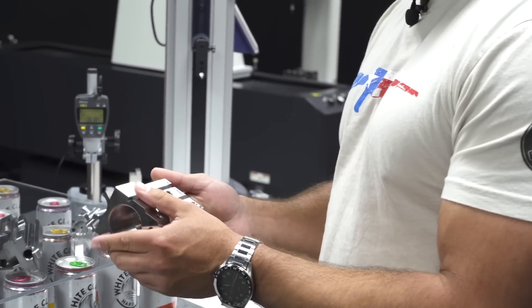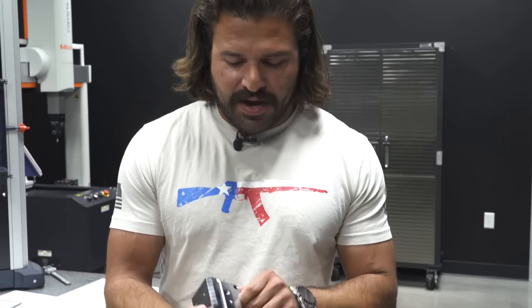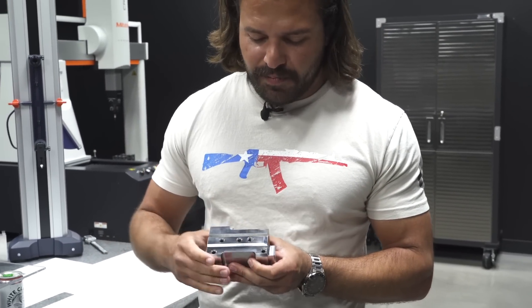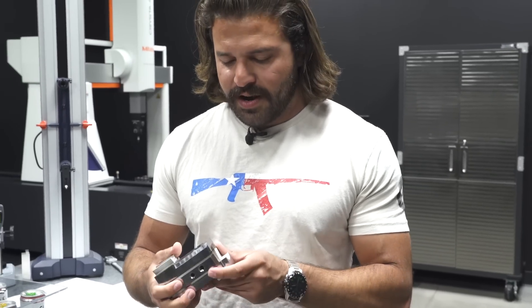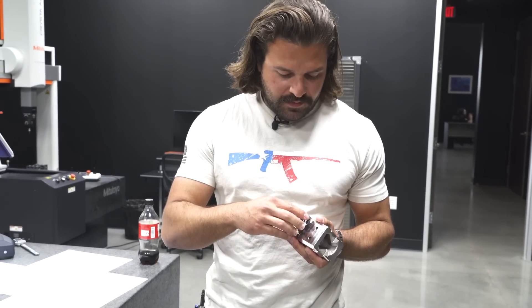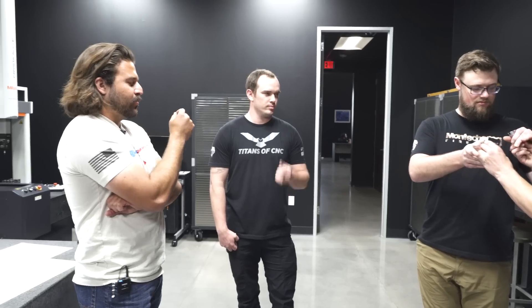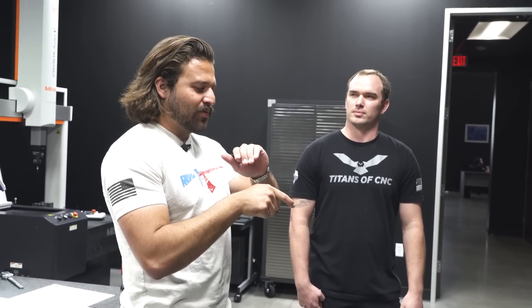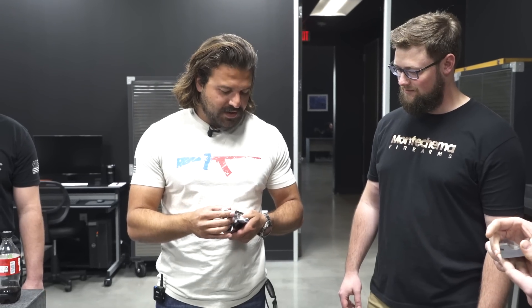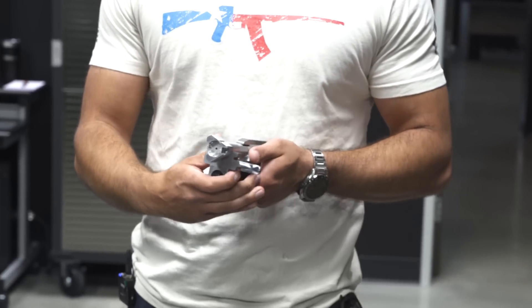We've got our front trunnion here, which is significantly beefed up from the prior prototype for sure. A lot thicker, and with that nice RPK front bulge there because you've got to have the bulge — it's nice and sexy. The threads look fucking beautiful. That locks in like butter. That looks like one of those really high-end custom 1911s where when it goes into battery, all the lines disappear because it's just a perfect match. It cams. I'm going to come.